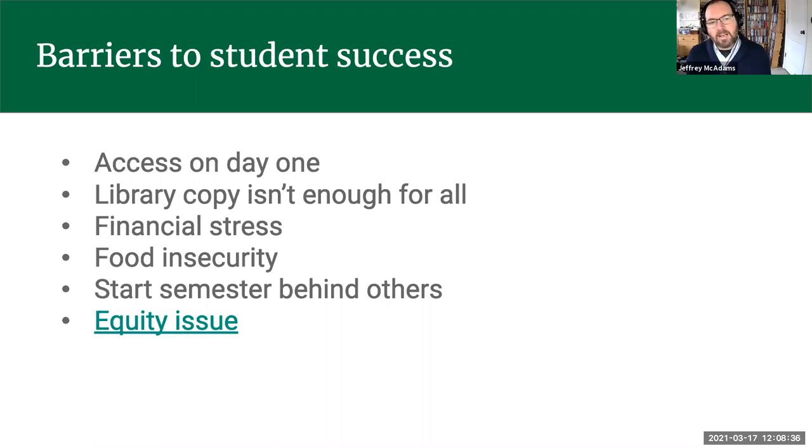Starting the semester behind others — if they don't have access to materials — means they won't be on the right foot and won't be able to prepare as well for the rest of the semester. There's also an equity issue. A 2018 longitudinal study done in Georgia looked at OERs in classrooms. It found that students from lower socioeconomic groups in a class using an OER do dramatically better than they otherwise would.